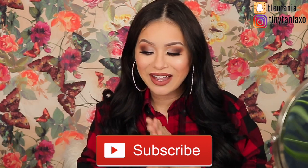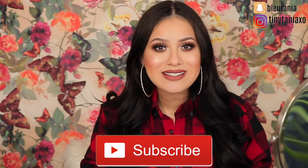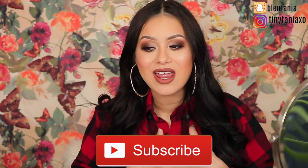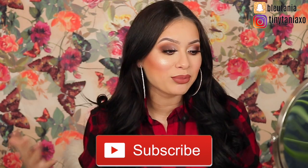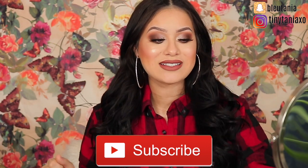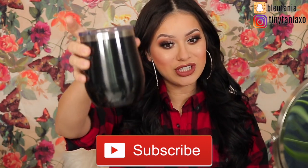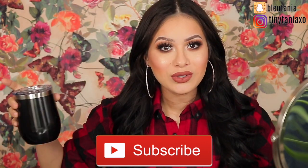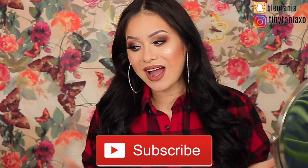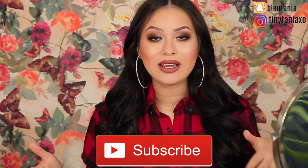Hey guys, welcome back to my channel - it has been a while, I know. I am so happy to be back, I feel blessed to be sitting down here filming again, playing around with makeup. Happy new year guys - cheers, I'm drinking coffee at 12 a.m. Cheers to a new year! I am back as a mom, I cannot believe it.